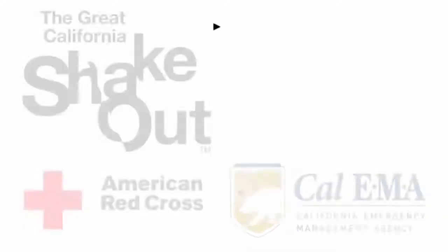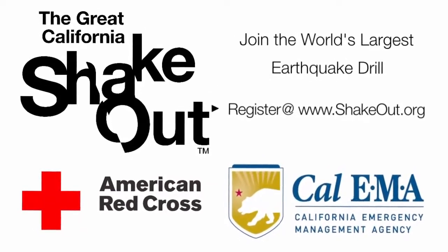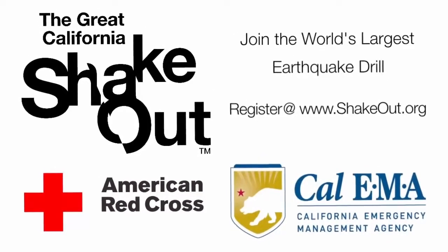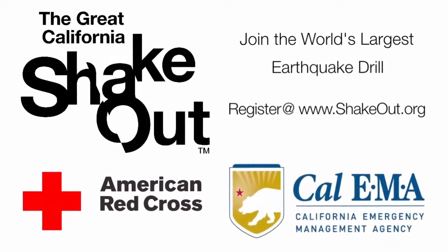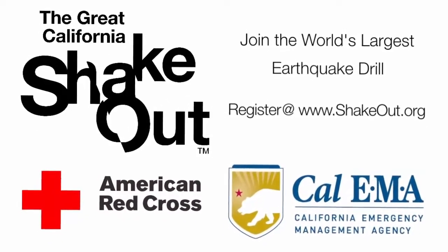Sounds of things rattling, falling, and breaking. The logos of the Great California ShakeOut, the American Red Cross, and Cal EMA, California Emergency Management Agency. Join the world's largest earthquake drill. Register at www.shakeout.org.